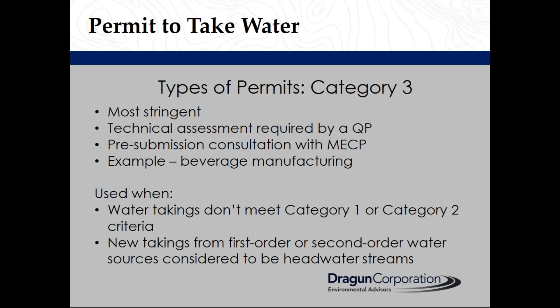A Category 3 permit is the most stringent. It requires a qualified person to conduct a technical assessment of the proposed water taking and a pre-submission consultation with the MECP to discuss the proposed water taking and the details of the activity. The licensed professional needs to justify that the water taking will not have any adverse effect on other parties or on the natural environment.